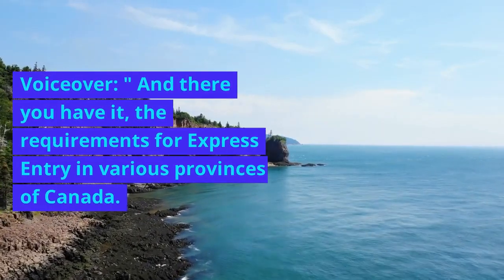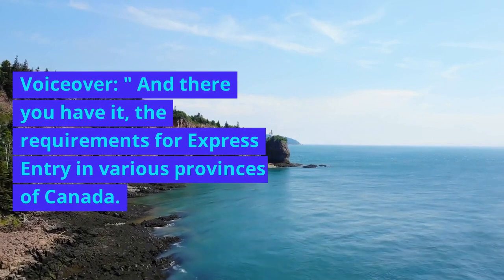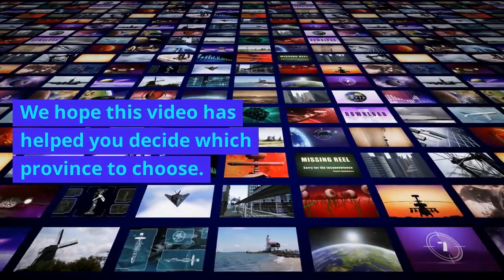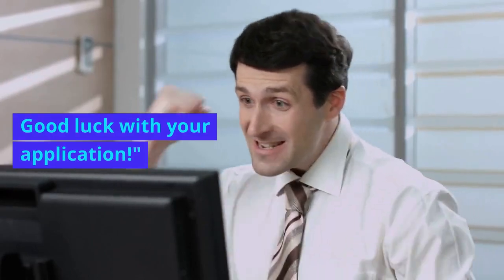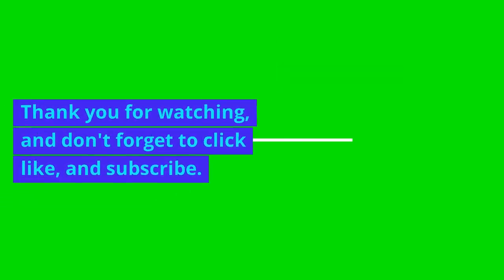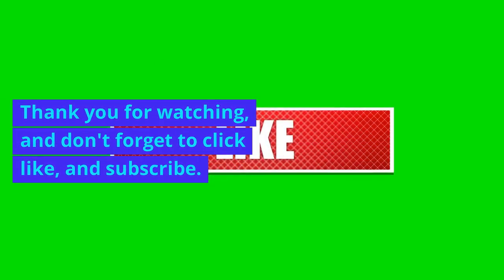And there you have it — the requirements for Express Entry in various provinces of Canada. We hope this video has helped you decide which province to choose. Good luck with your application. Thank you for watching, and don't forget to click like and subscribe.